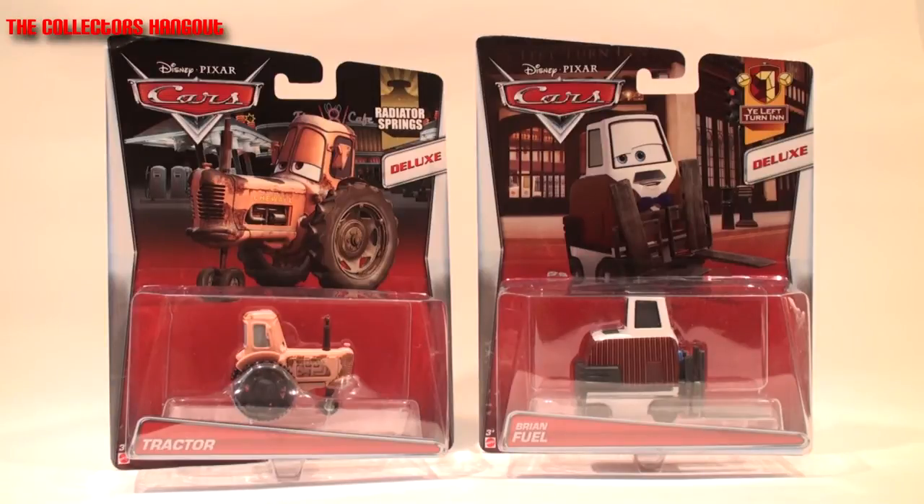Hello Disney Pixar Cars Collectors, welcome back to another Collectors Hangout presentation. I hope everyone watching is having lots of success finding the latest castings. You'll find the latest releases at the largest department stores, but don't forget that your local independent stores sometimes get newer releases too - sometimes you'll find the unexpected just by thinking outside of the box. If you're tuning in for the first time, welcome! Use the comments box below for any questions. Here's what else you can expect to find in this case assortment.